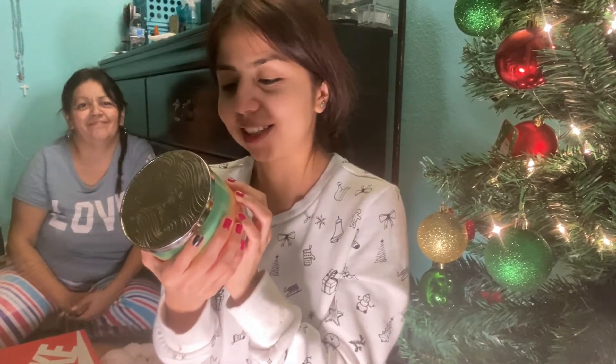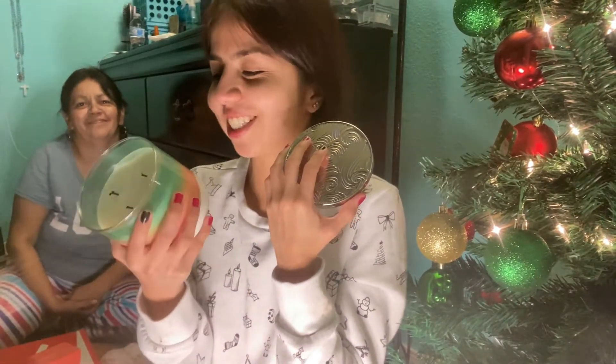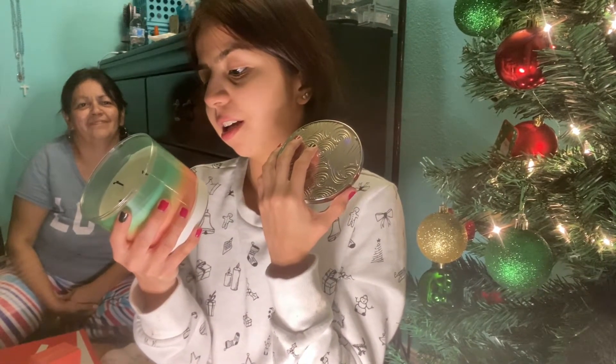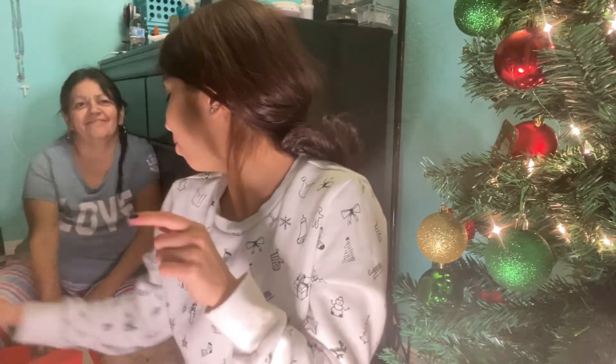Candles, guys — if you know me, you know I love candles! My friend Leslie actually got me this one from Bath and Body Works. It's called Berry Waffle Cone and it smells amazing. I swear I love how this smells — I already used it as you can see. I love candles, I love the smell, thank you so much!